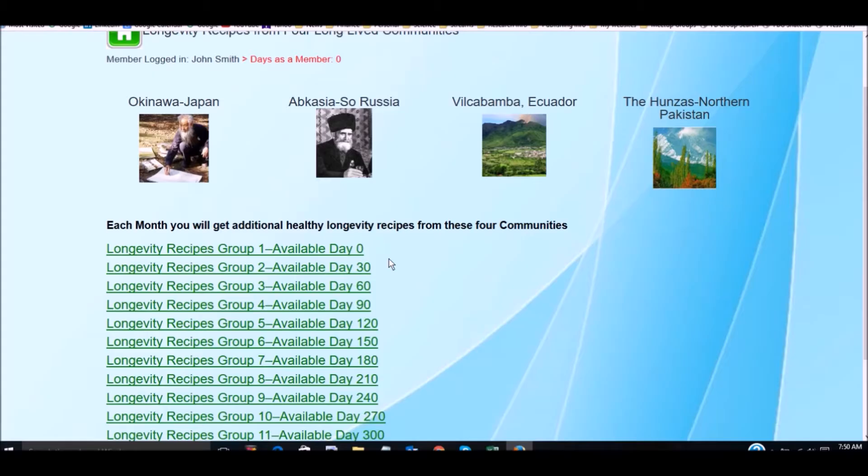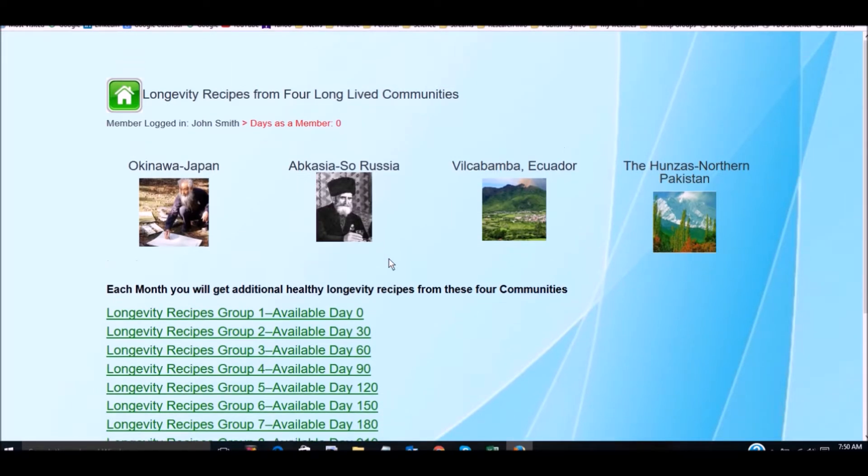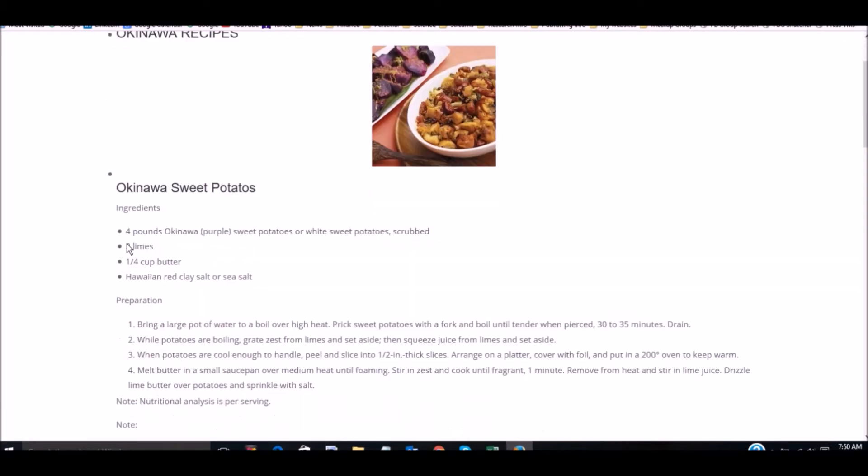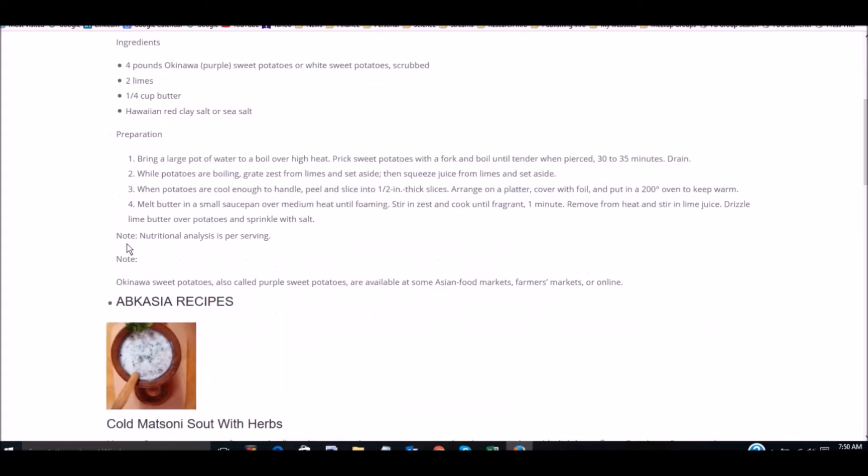We have a variety of videos that are available to you — I'm not going to open everything here, it would take too long. There are also longevity resource pages which go with the training program. You can open monthly more resources, downloadable e-books, and so on.